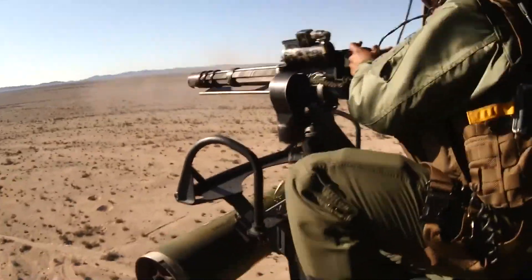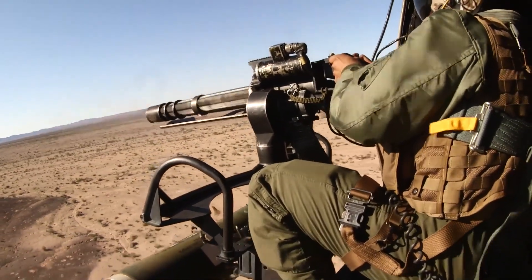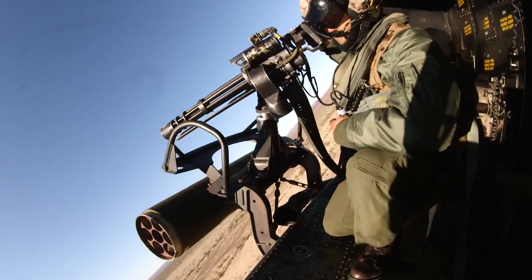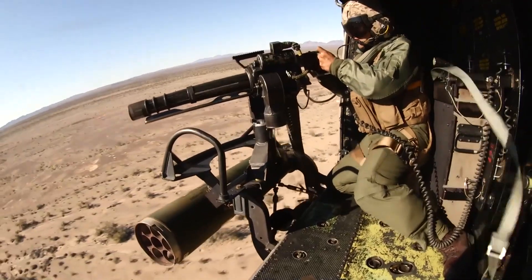Let's take a look at some of the specs. The caliber is 7.62x51 NATO with a rate of fire up to 6,000 rounds per minute. The barrel length is 22 inches, with an overall length of 31 and a half inches, and it weighs about 85 pounds.